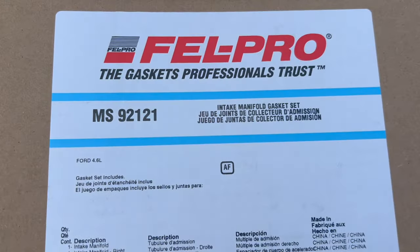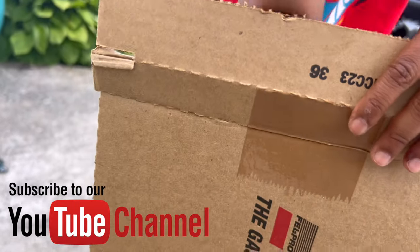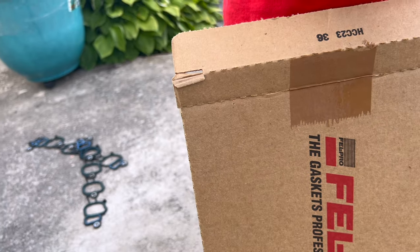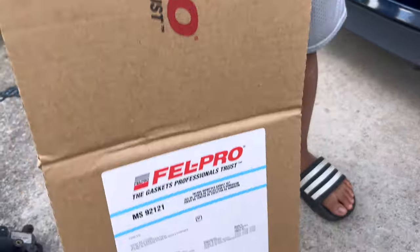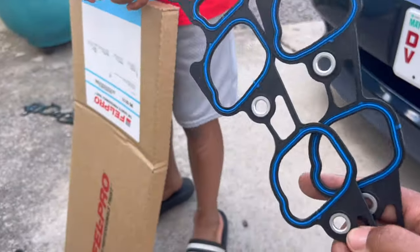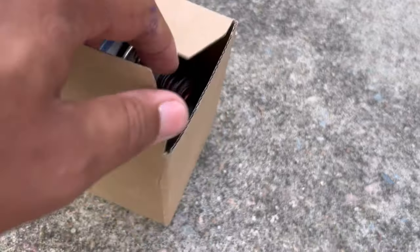We got these Fel-Pro gaskets right here - same as those old ones. Go ahead, open it up Peanut, show them these Fel-Pros. It came with the throttle body mount and the throttle body intake gasket. There's another gasket in there too - just dump it out. We got the new throttle body gasket that mounts to the intake. We also got the new fuel injector O-rings right here for the fuel rails when we take them off.